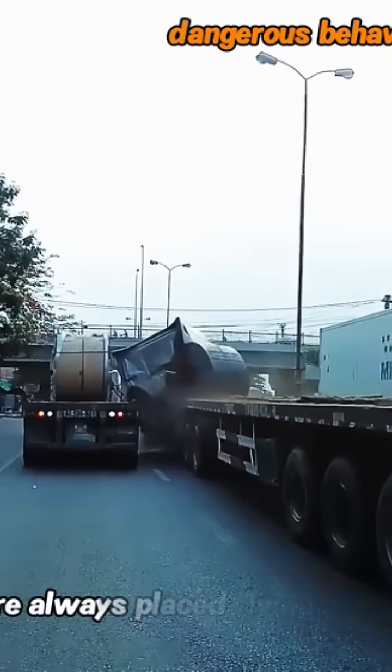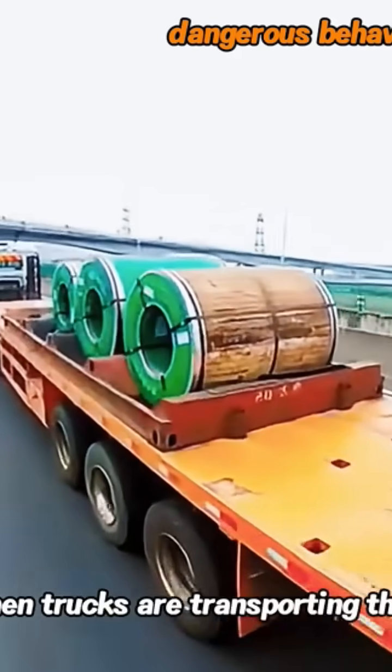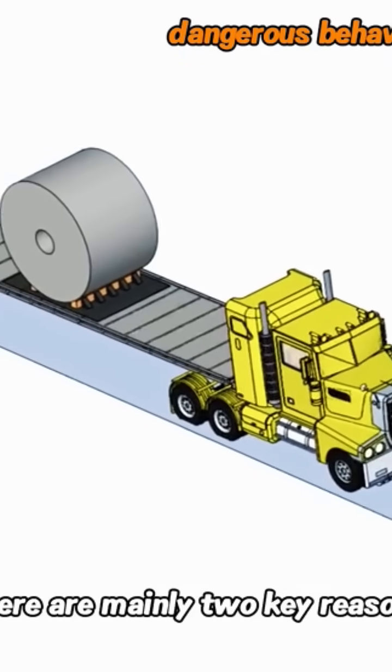I'm curious why steel coils are always placed lying down instead of standing up when trucks are transporting them. There are mainly two key reasons.